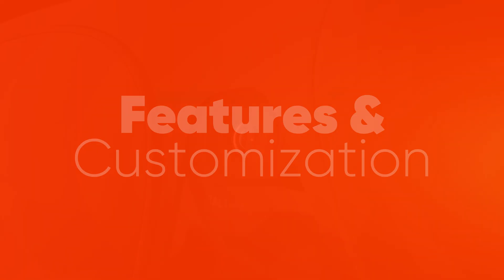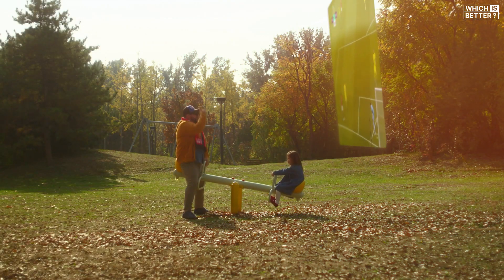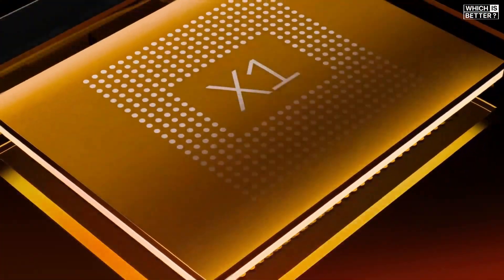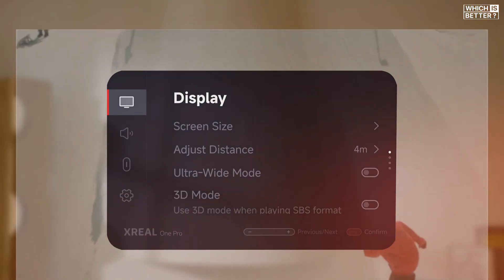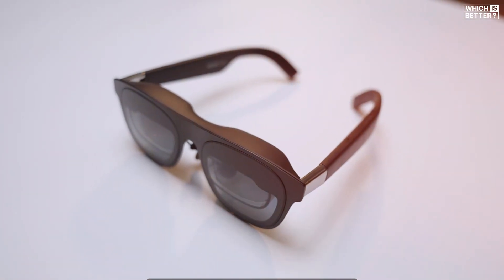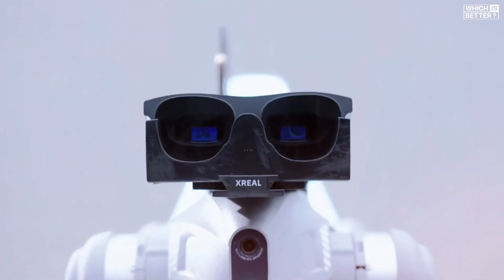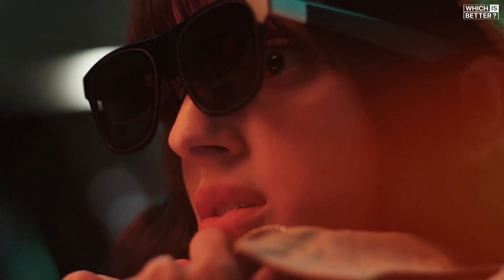Moving on to features and customization. The Xreal 1 Pro brings a 12-megapixel eye camera accessory, enabling first-person photography and potential depth of field tracking for future spatial computing updates. It also runs on the X1 chip with Optic Engine 4.0, promising gesture-based interactions down the line. The Xreal 1 has its own strengths, including a built-in menu system for customizing screen size, distance, and position. It also offers electrochromic dimming for its lenses, letting you switch between transparent and opaque modes — perfect for immersive cinema-like experiences or staying aware of your surroundings. While the Pro focuses on cutting-edge features hinting at future AR potential, the 1's intuitive menu and versatile lens dimming give it a practical edge for current use.